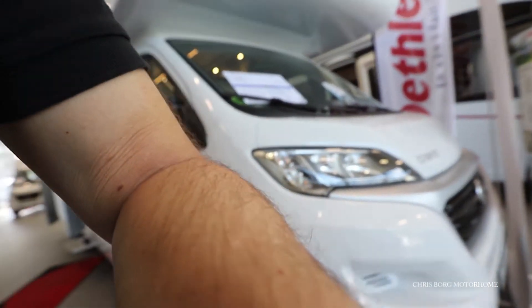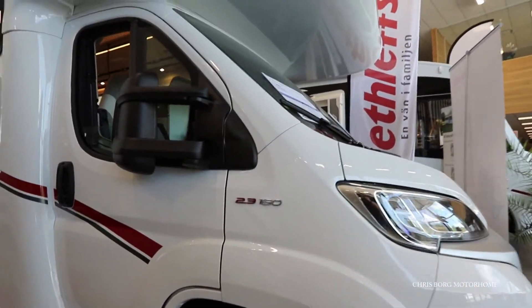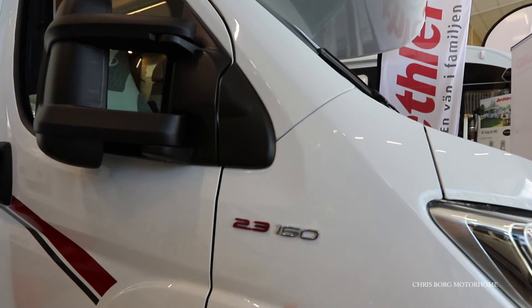Hello and welcome to my channel. I'm at the Thunbo Husvagnar Husbila and I'm going to take a look at this Dethleffs — it's a 2022 model. It has a 2.3 liter engine with 160 horsepower.